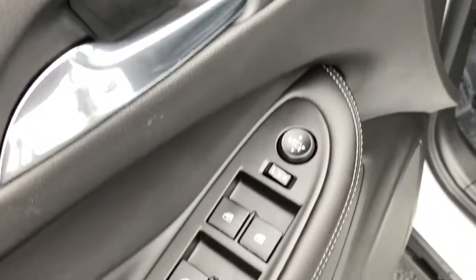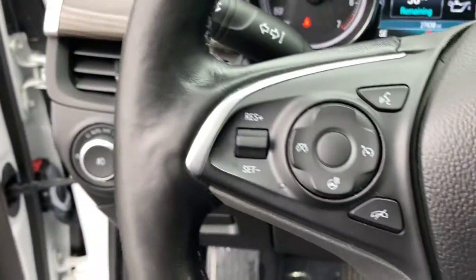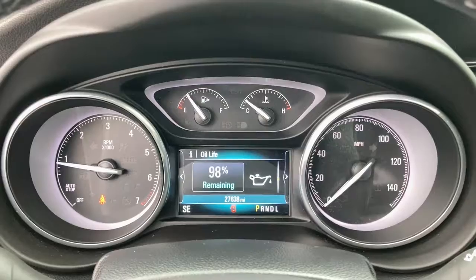These are just some of the great options this vehicle comes with: keyless entry, power passenger seat, heated rear seat, backup camera, satellite radio, remote engine start, keyless start, heated mirrors, power lift gate, and fog lamps.